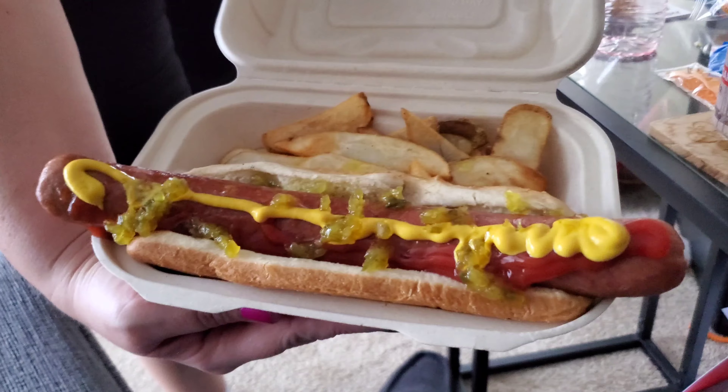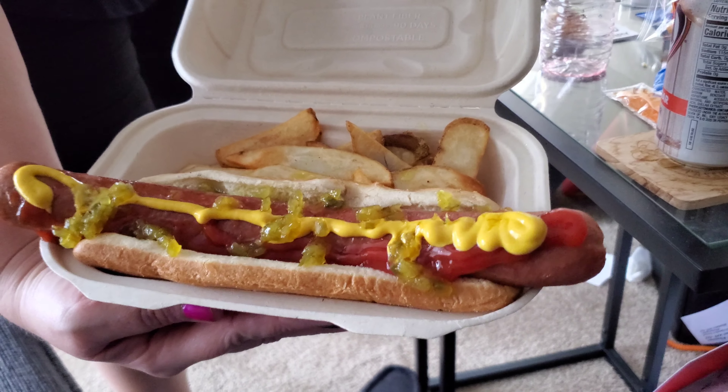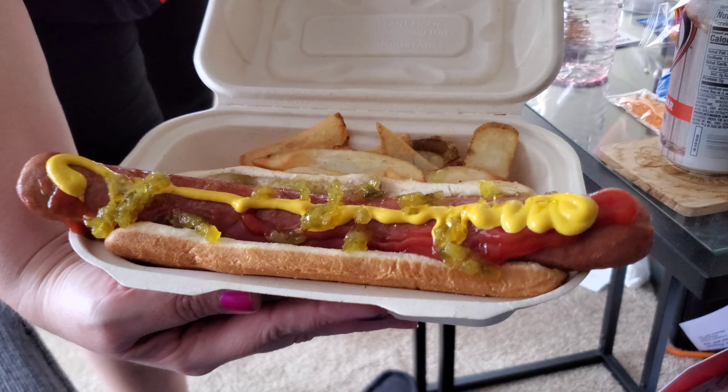This is the fat one. Jesus, that's huge. I'm out of control. And yes, I take ketchup out of my hot dogs. Suck it.